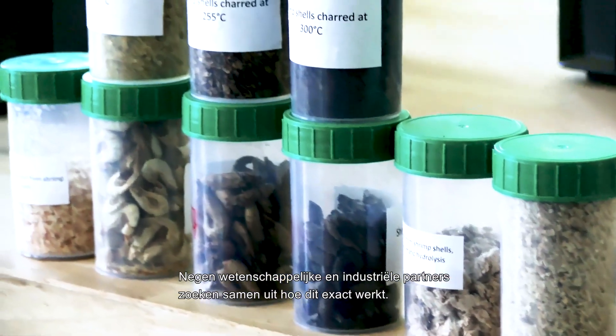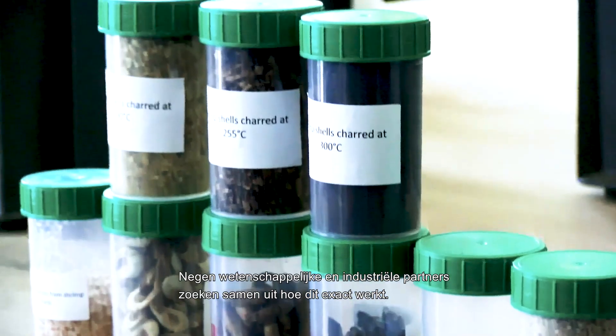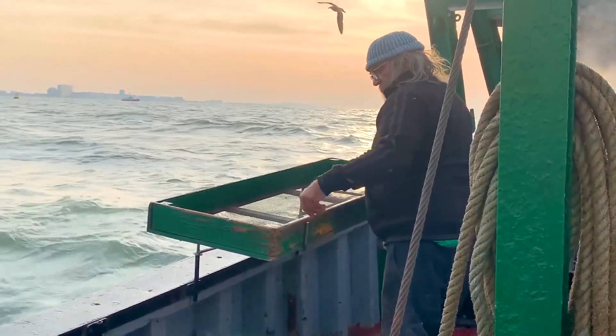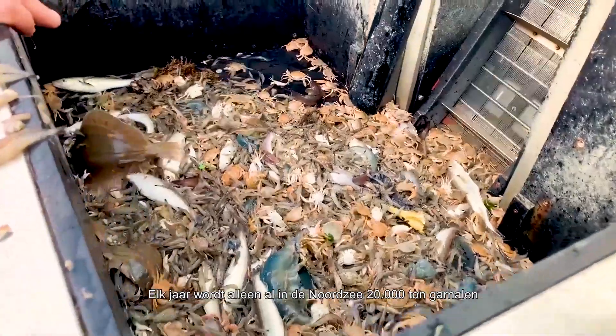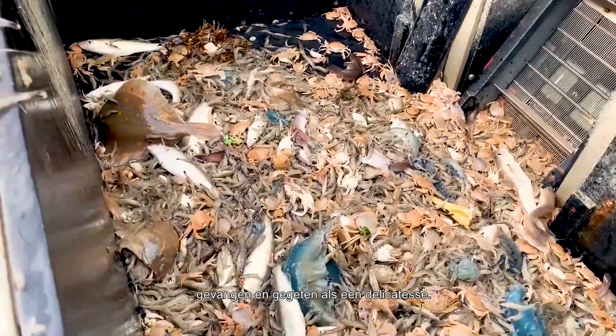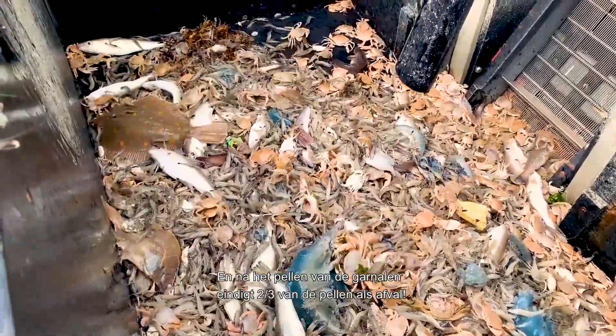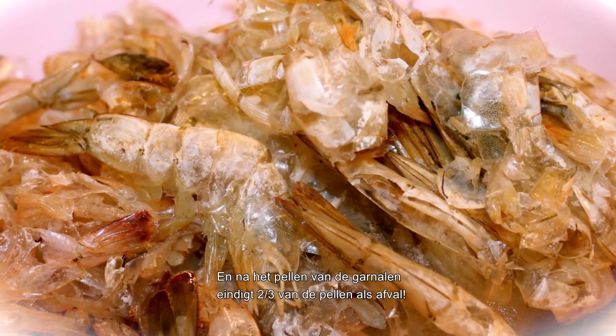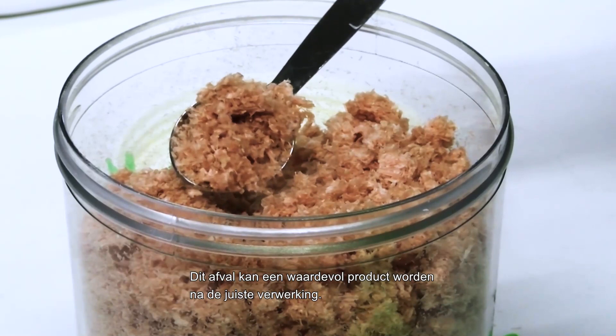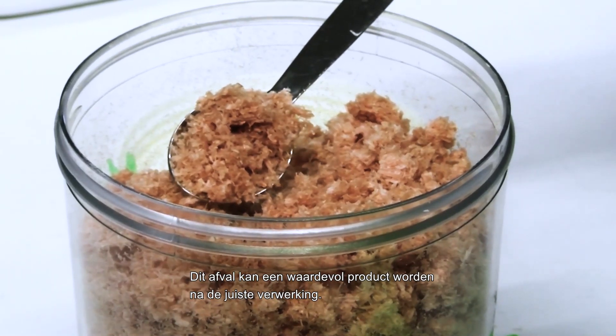Nine scientific and industrial partners are figuring out just exactly how. Every year in the North Sea alone, 20,000 tons of brown shrimp are caught and eaten as a delicacy. And after peeling those shrimp, two-thirds of the peels just end up in the garbage. This trash could become a treasure, though, if processed in a certain way.